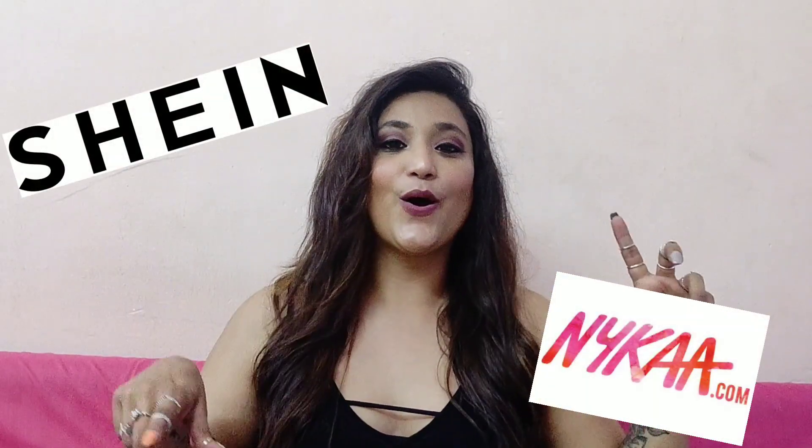Hey guys, what's up and welcome back to my channel. Today's video is going to be a review video. I recently ordered a few products from Nykaa as well as from Shein, and I had a different kind of experience this time. This video is definitely about the quality of the products.